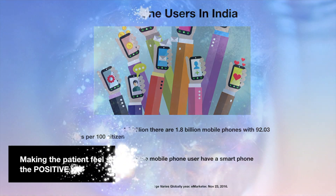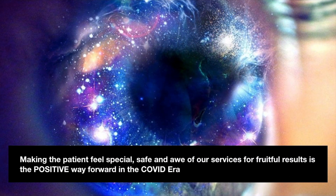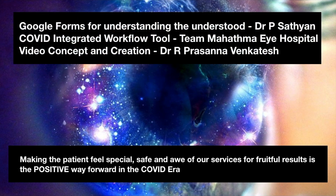So let us positively move towards making the patient feel safe and special in this COVID era for fruitful results. Thank you.